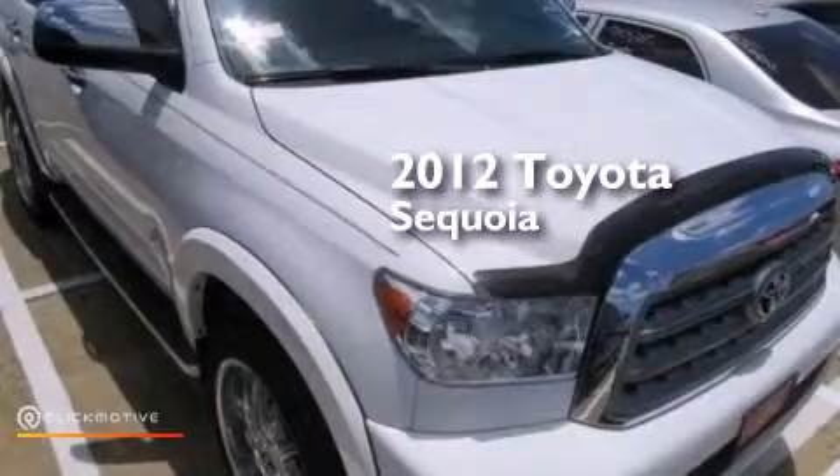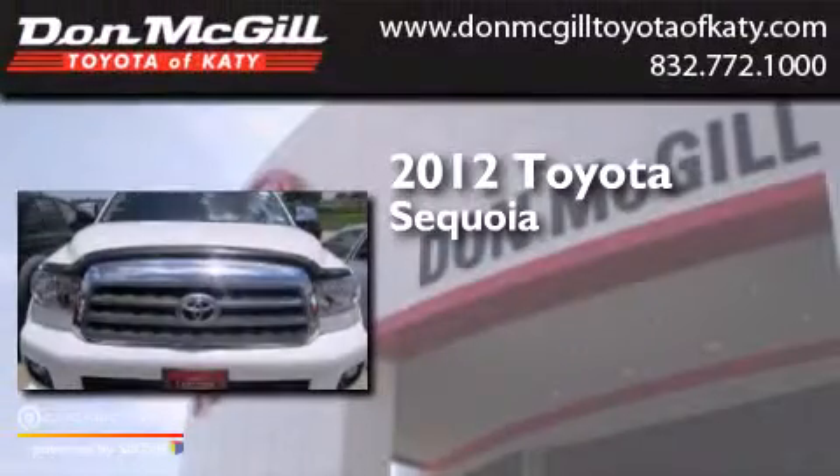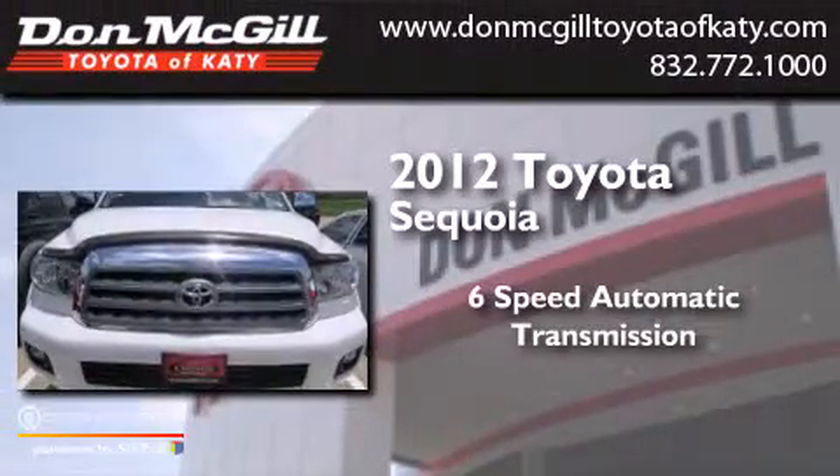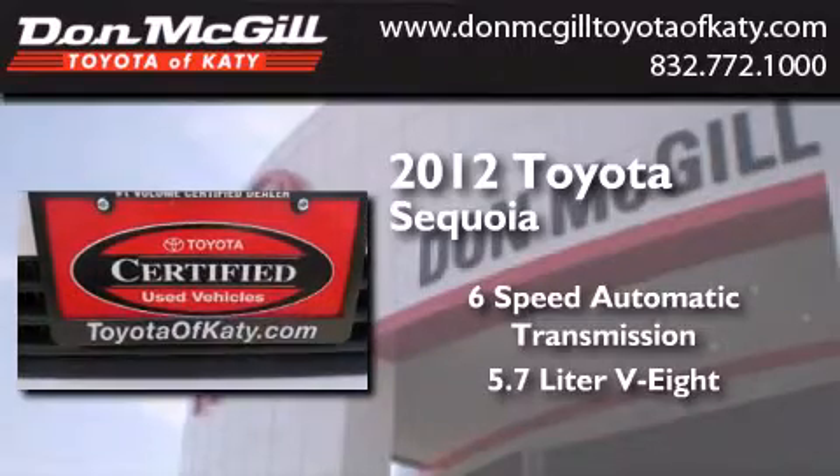This is a certified pre-owned 2012 Toyota Sequoia. This SUV has a six-speed automatic transmission and a 5.7 liter V8.